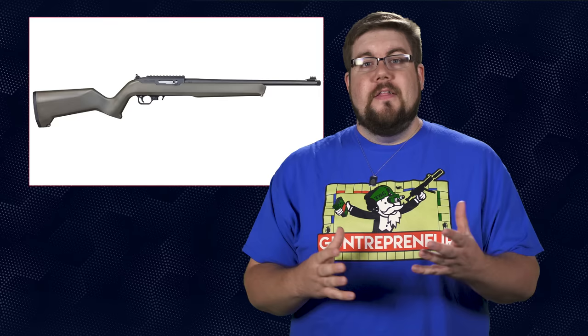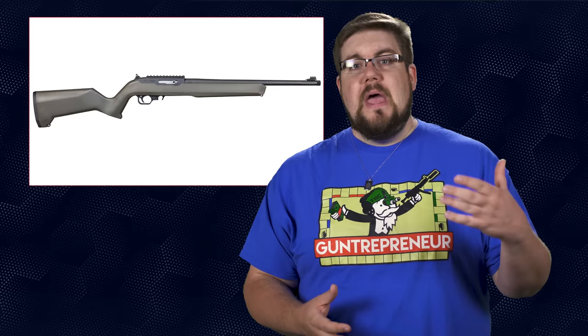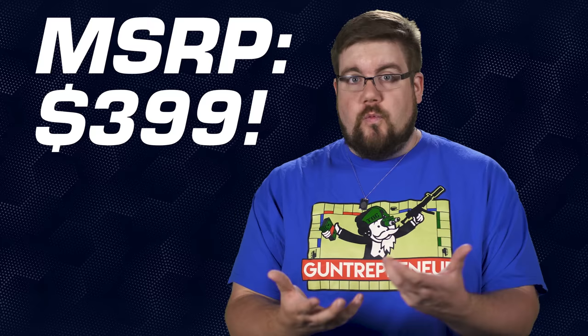The TCR22 comes standard with a Magpul composite stock, a 17-inch threaded barrel, a receiver that has a Pic rail on top, an enlarged bolt handle, plus a decent set of factory sights. And because it's a clone of a 10/22, most of the aftermarket parts for the 10/22 will fit this thing. For the MSRP of $399, this actually presents itself as a really good alternative to the Ruger.